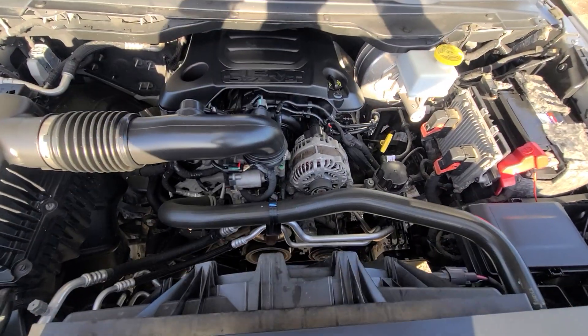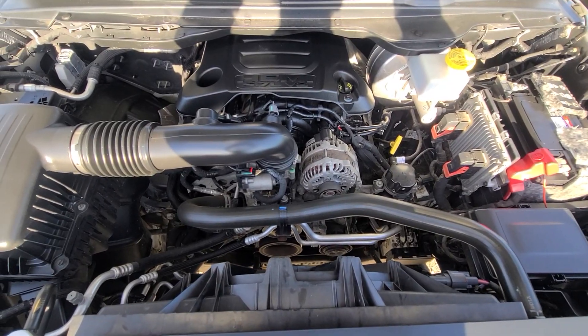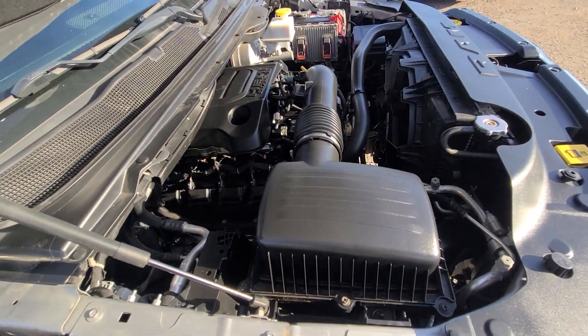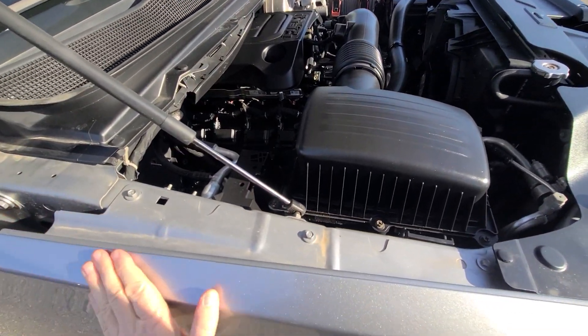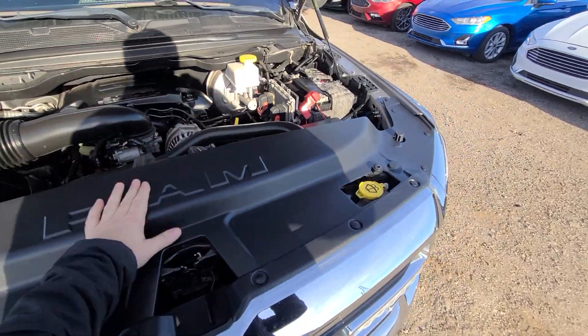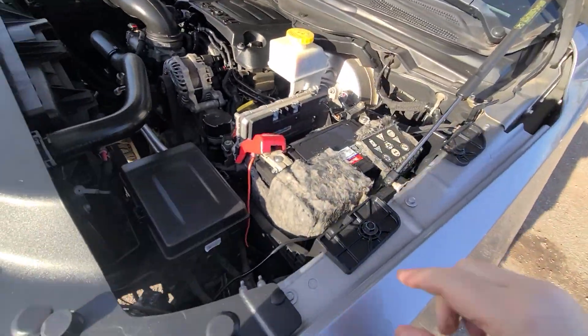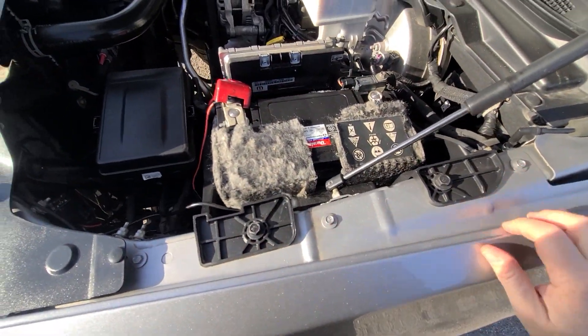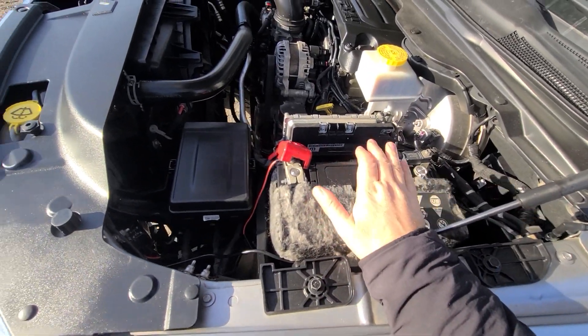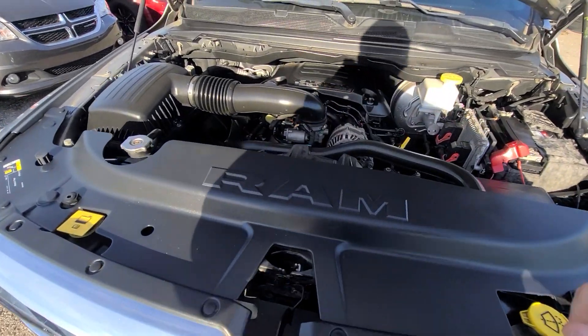Inside the engine bay, once again everything is factory original — no bolts have been removed. That's just basic car-buying 101. You can see everything is factory original Mopar parts. Battery is heavy-duty, brand new. Mobile 1 synthetic motor oil.